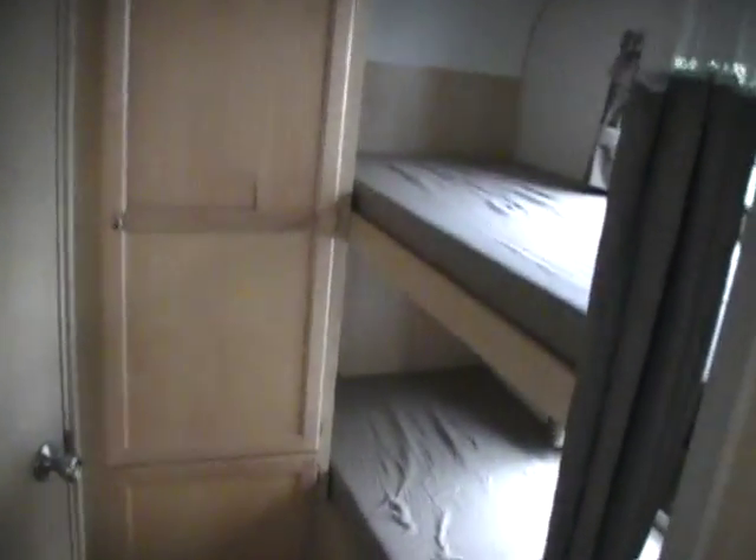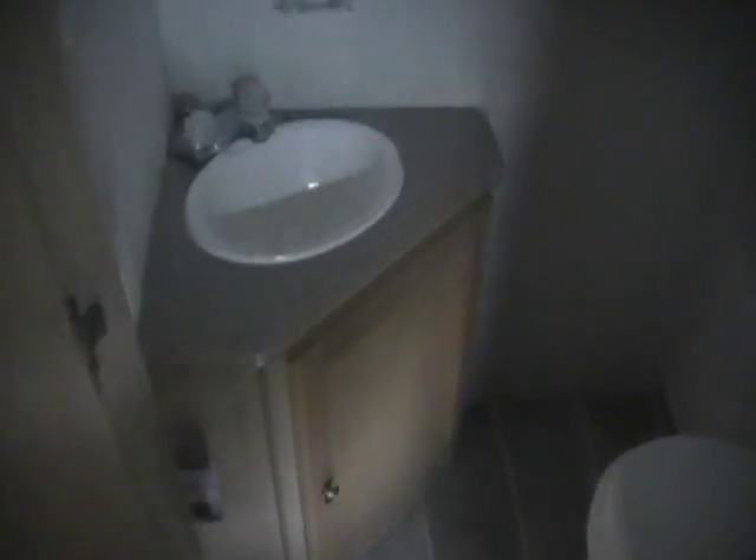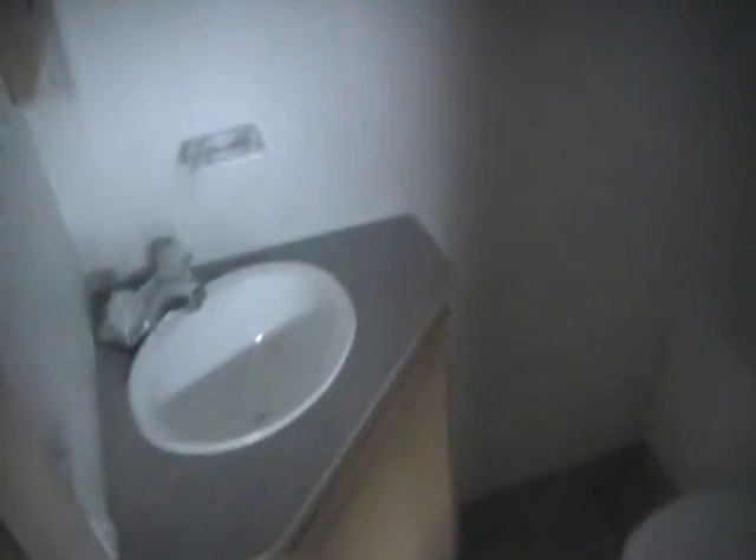In the back you've got two good-sized bunks in the back corner, closets and storage, and your pantry. And there's a rear corner bathroom with a vanity area, medicine cabinet, RV toilet, and tub shower. It's also got a vent fan.